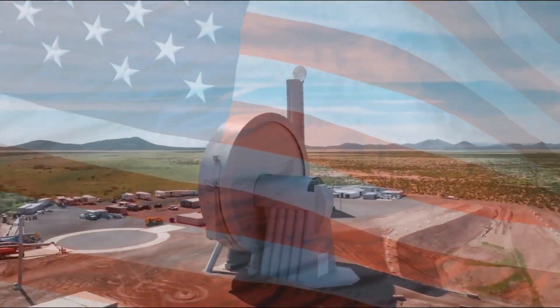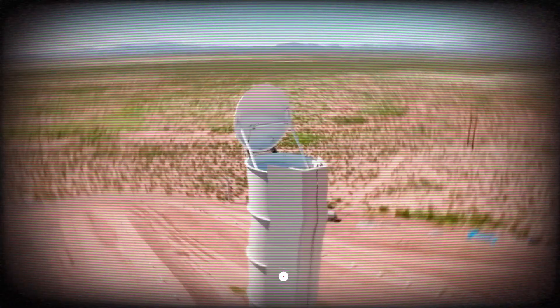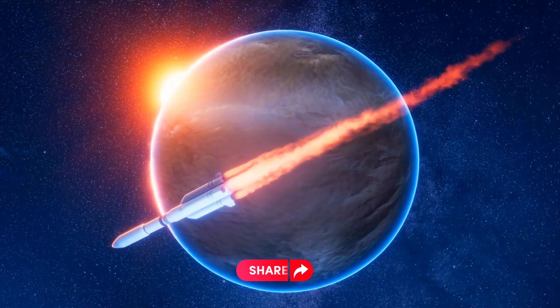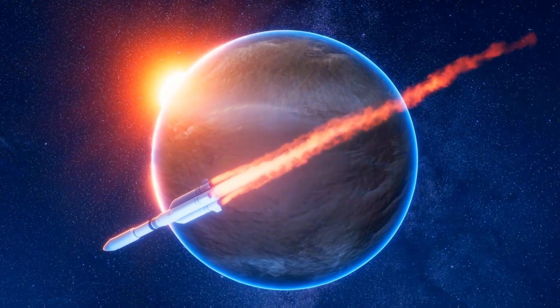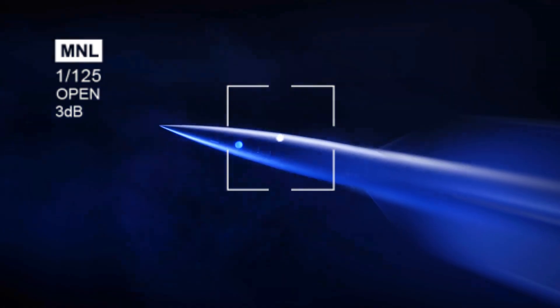America's new space race is taking off with a groundbreaking technology called SpinLaunch. The biggest challenge with sending things into space has always been the rocket equation, which demands a massive amount of fuel — over 90% of the entire launch. But what if we could drastically reduce the need for all that fuel?